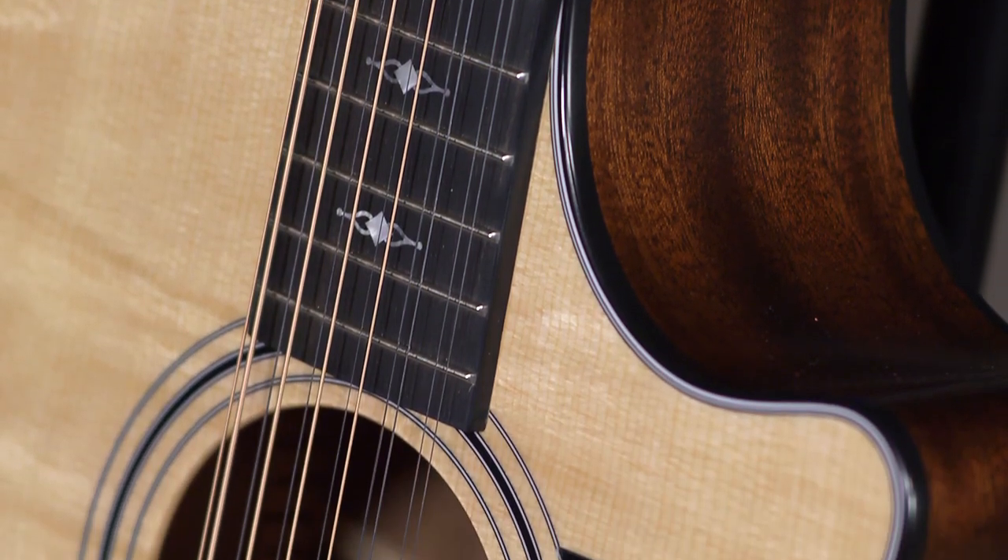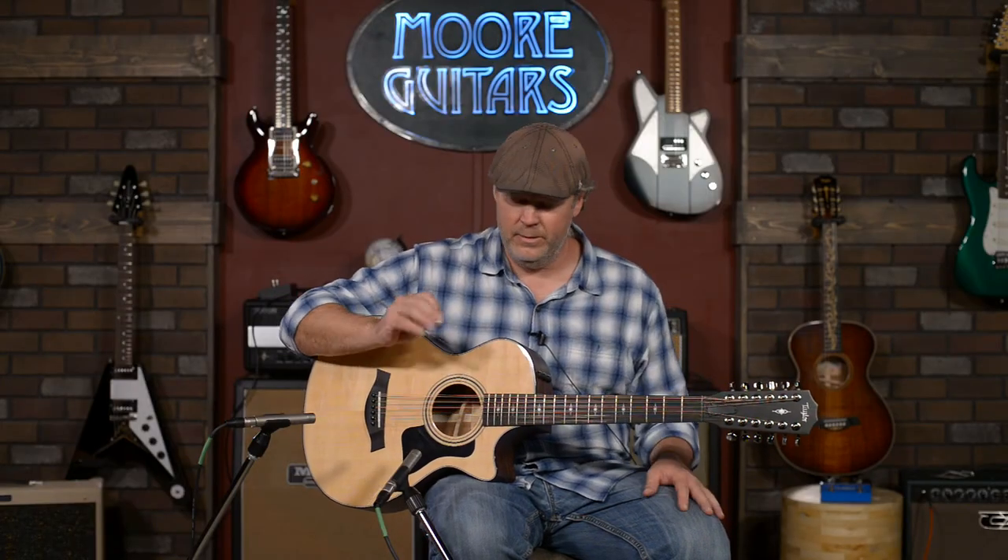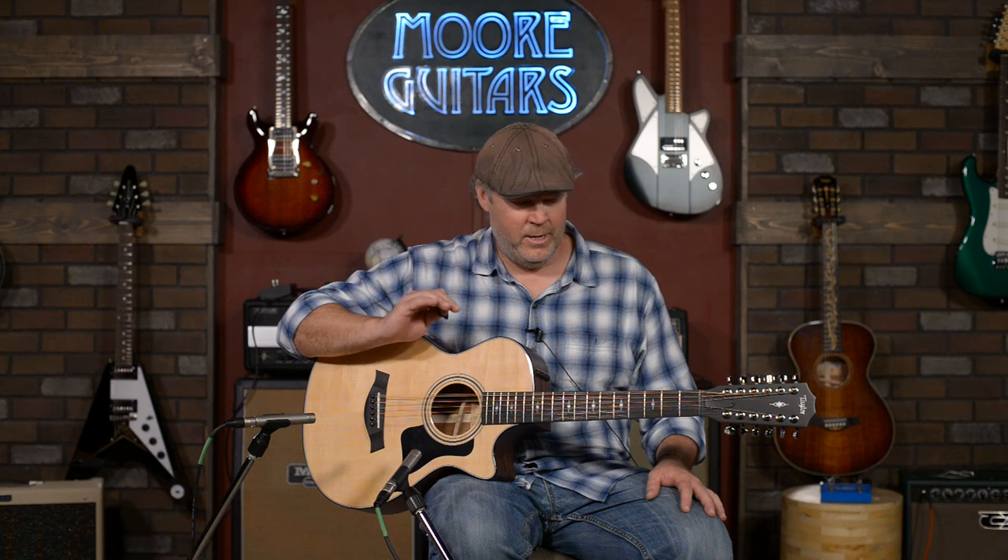This guitar sounds incredible. You can hear every single string ringing out every time you play this thing. It just sounds like a symphony.